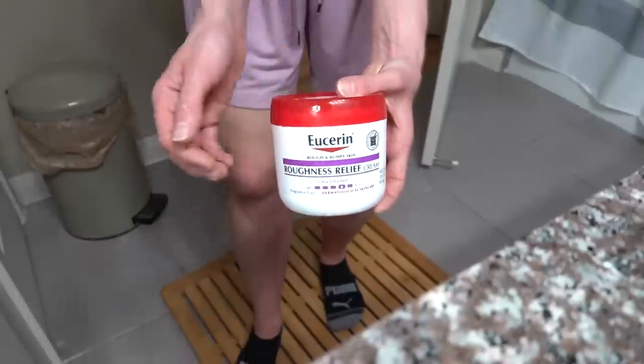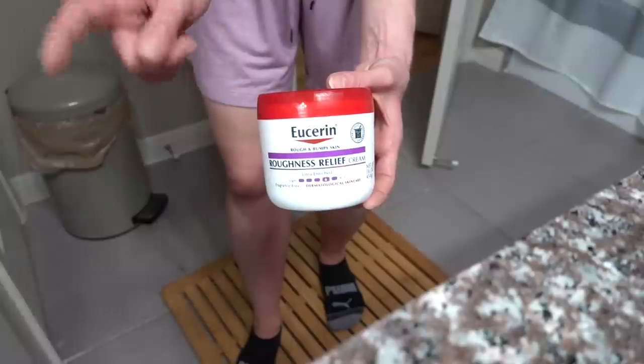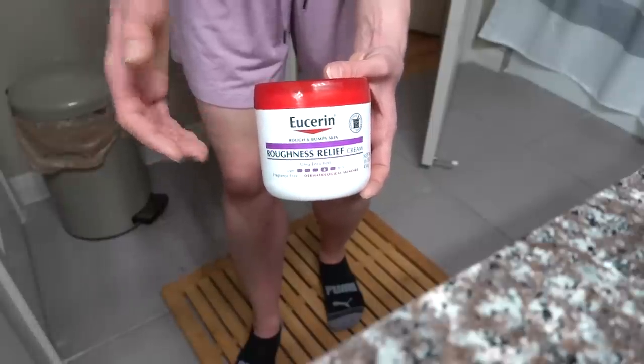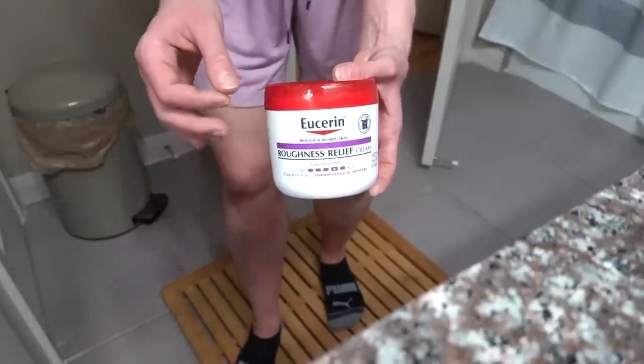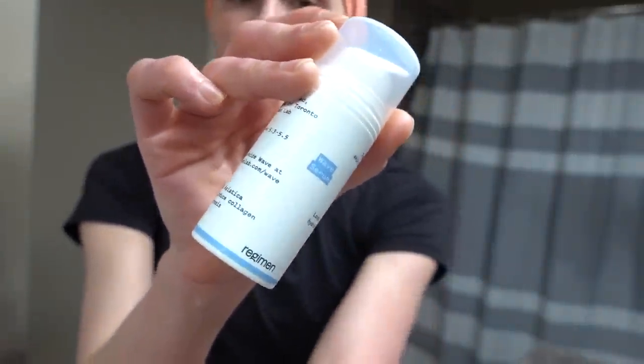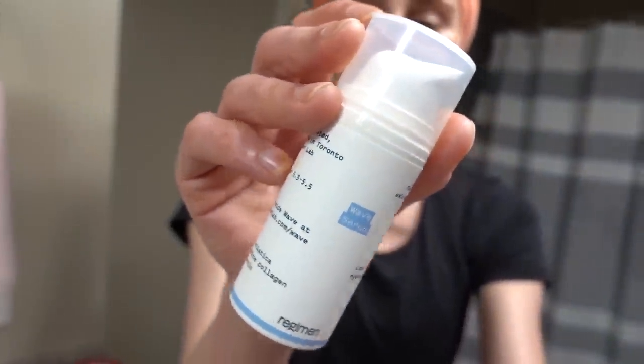The Eucerin Roughness Relief is also great for elbows and knees. However, the urea concentration in it is a bit too strong for the face. I always say it's fine to use body moisturizers on the face, but you've got to be careful with high-concentration urea creams — they can be too irritating. There are facial moisturizers with urea in them, like the Wave Serum from Regimen Labs, which has urea but at a facial-appropriate level. My skincare routine is all done and I feel nice and clean.